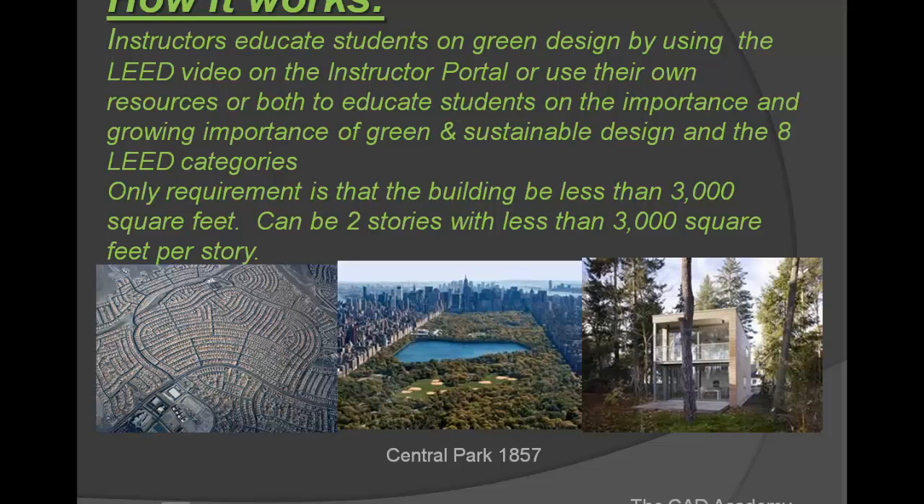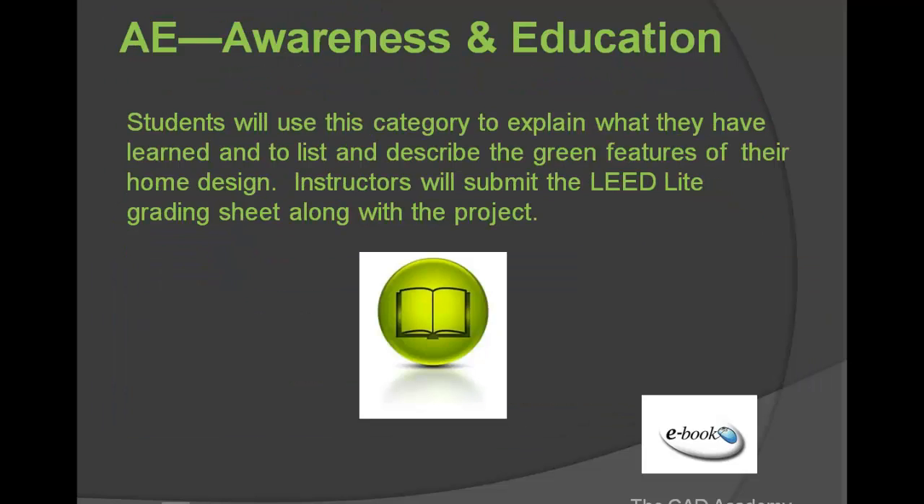We were going to set a lot of different requirements on this building — lot size, setbacks, city codes — but then we decided that would stifle the creativity of the students. We want the students first and foremost to come up with something creative. We're using the LEED awareness and education component for students to create a document explaining what they learned during the process of making their LEED dream home, describing at least two green features and why they chose them.